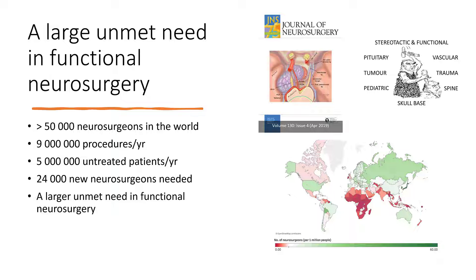There is a large unmet need in neurosurgery in the world. It is estimated that an additional 24,000 neurosurgeons would be needed to cover an additional 5 million procedures per year which should be done, and this unmet need is larger in more unusual therapies such as functional neurosurgery.